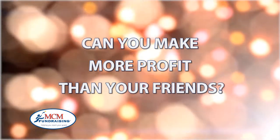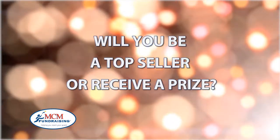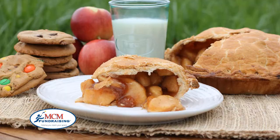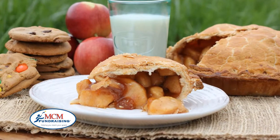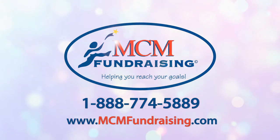Can you make more profit than your friends? Did you sell enough items to meet your personal goal? Will you be a top seller or receive a prize? What's the very best you can do? Can you sell 12 items, 20 items, how about 50 items? What is the best way to sell this product? Please ask your customers to help support your organization. Thank you for your participation. Now go get them!